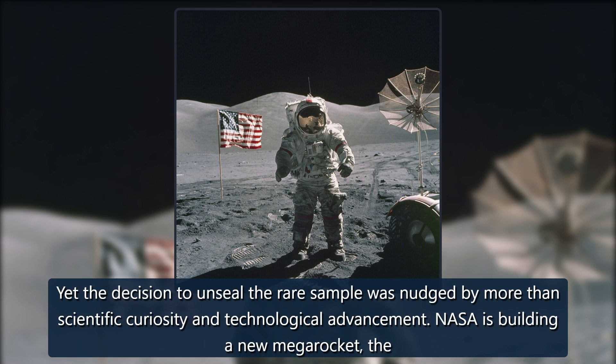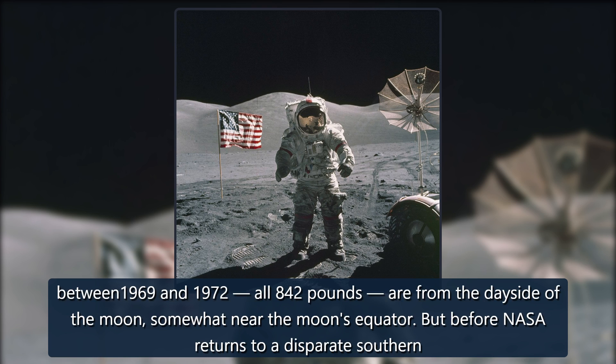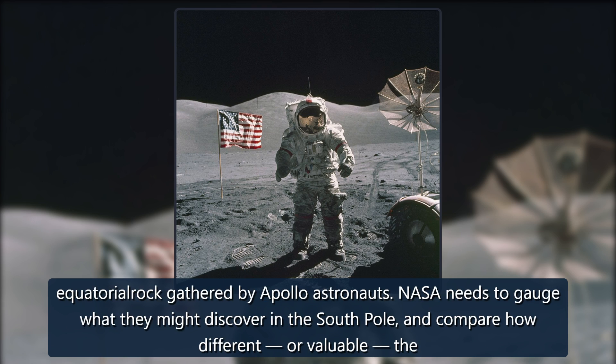Yet the decision to unseal the rare sample was nudged by more than scientific curiosity and technological advancement. NASA is building a new mega rocket, the powerful Space Launch System, and has designs to return to the moon, specifically the shadowy south pole, later this decade. All the lunar samples gathered between 1969 and 1972, all 842 pounds, are from the dayside of the moon, somewhat near the moon's equator. But before NASA returns to a disparate southern region to scour the area for valuable resources like hydrogen, oxygen, and ice.